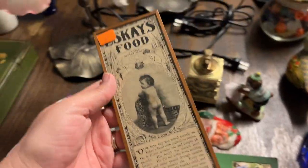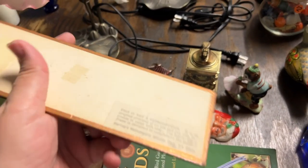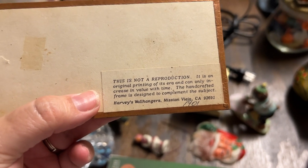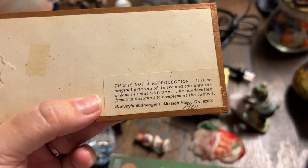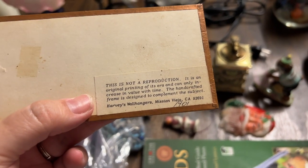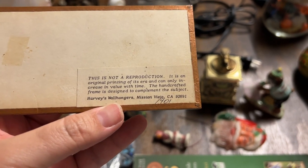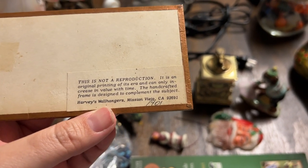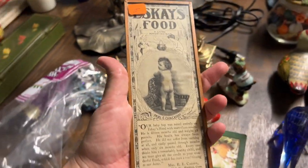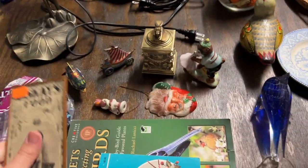I picked up this little baby food advertisement. On the back it says 'This is not a reproduction, it's an original printing of its era and can only increase in value with time. The handcrafted frame is designed to complement the subject.' Then it says Harvey Wall Hangers, Mission Viejo, California, and dates this baby food ad to 1901. I saw it and thought, oh my gosh, that's so cute with this little tush right there. So we got that.